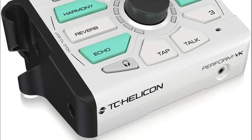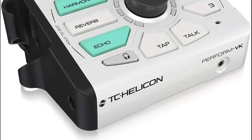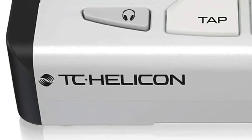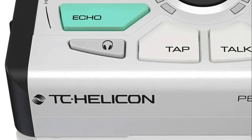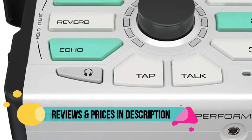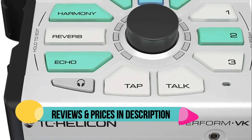Built-in adaptive tone plus sweet harmony, reverb, and echo effects let you quickly create pro studio quality vocals. Multi-track 4 in, 8 out USB audio interface for easy recording. Powerful anti-feedback stays on alert for feedback and stops it automatically.